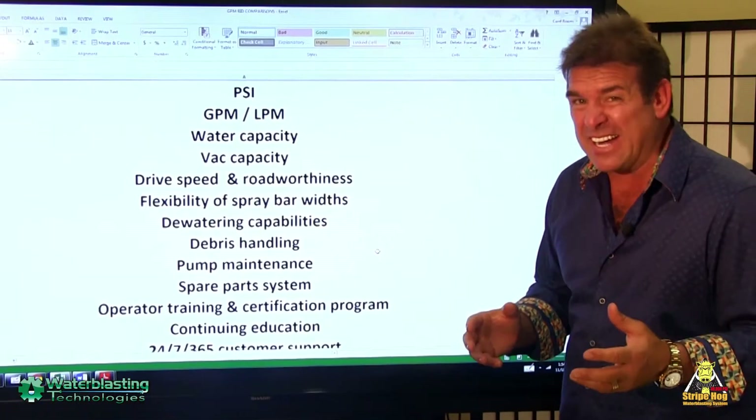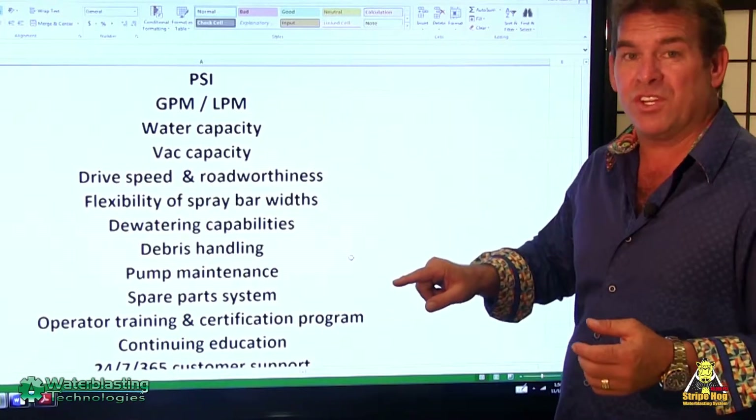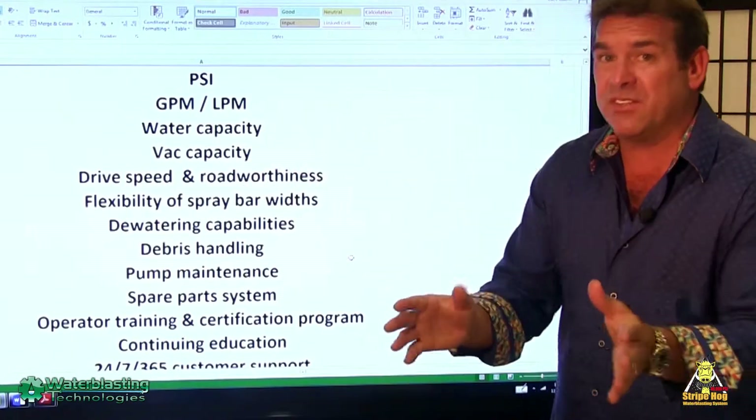But there are many other factors: water capacity, vacuum capacity, drive speed, and road worthiness. Can I drive this on the road, or is it limited to my airport grounds?